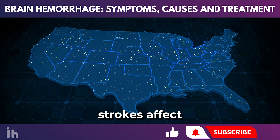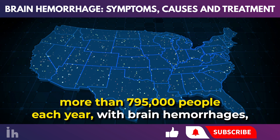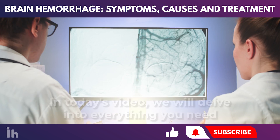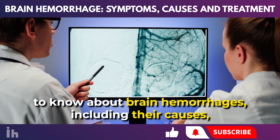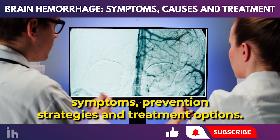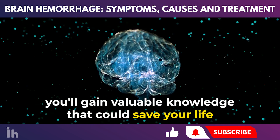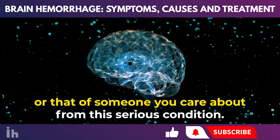In the United States, strokes affect more than 795,000 people each year, with brain hemorrhages accounting for approximately 13% of these cases. In today's video, we will delve into everything you need to know about brain hemorrhages, including their causes, symptoms, prevention strategies, and treatment options. By doing so, you'll gain valuable knowledge that could save your life or that of someone you care about.